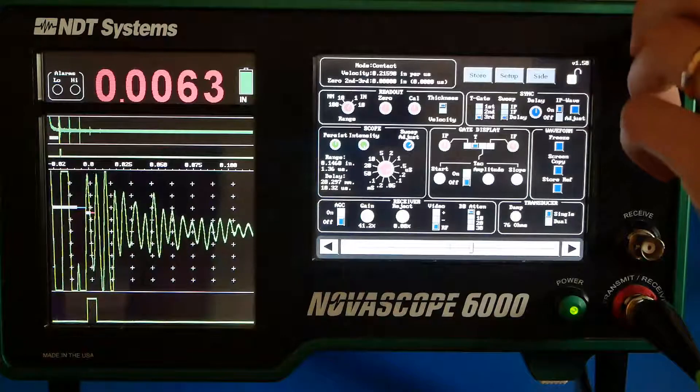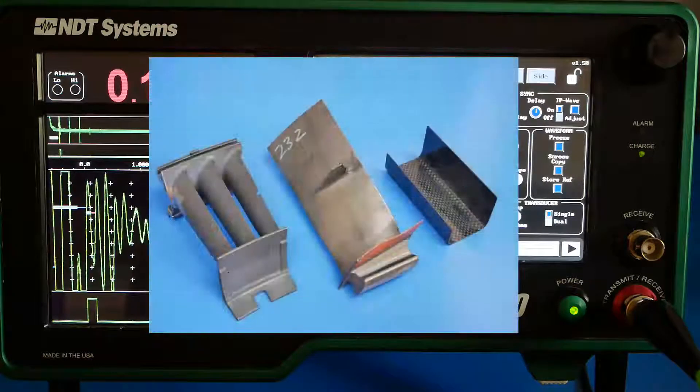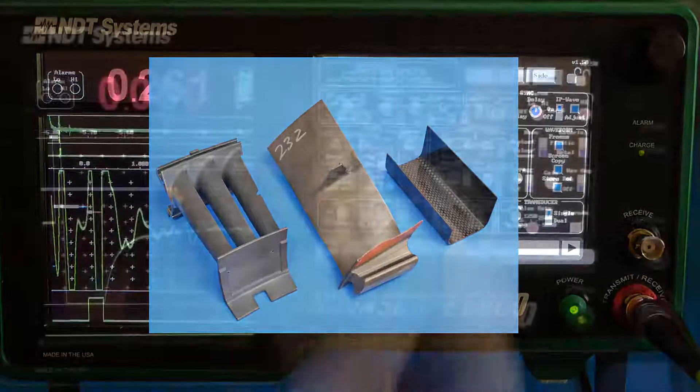Inspections in the ten thousandths of an inch range, or 2.5 micrometers or above, are now possible. In addition to more common materials, the Novoscope 6000 is used with many advanced materials, like titanium castings, turbine blades, and epoxy molds.